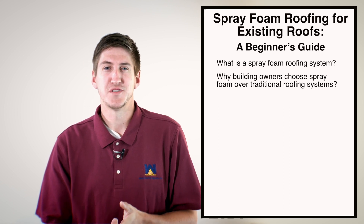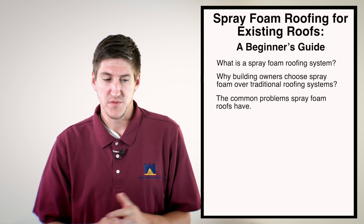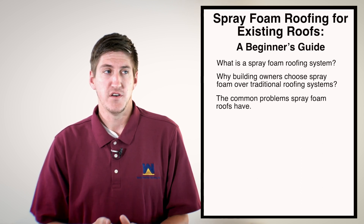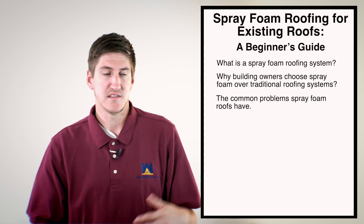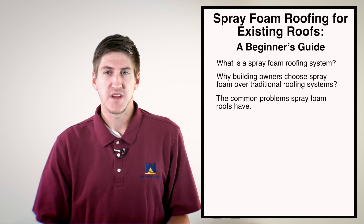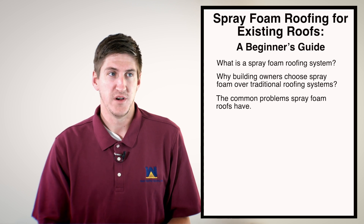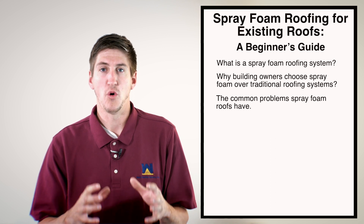But no roofing system is without problems. Overspray is one issue — foam is a liquid and wind can take it away. If a contractor isn't careful with windscreens or spraying out of a booth, overspray can happen onto nearby cars or buildings. Another thing is there's not a lot of contractors that do spray foam roofing in general, and even fewer that know what they're actually doing. We've seen roofs that look like moon craters with huge blisters on them. Some contractors don't know the science of foam — there's a lot of heating, mixing, and ratios you need to understand or it won't work right.